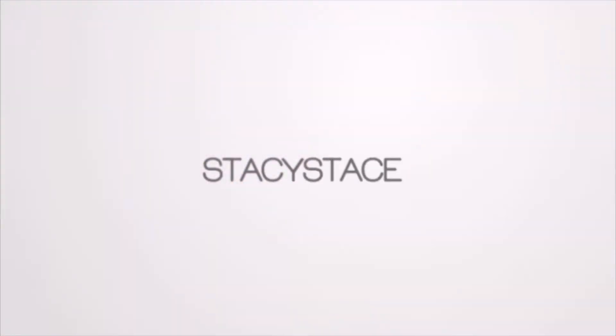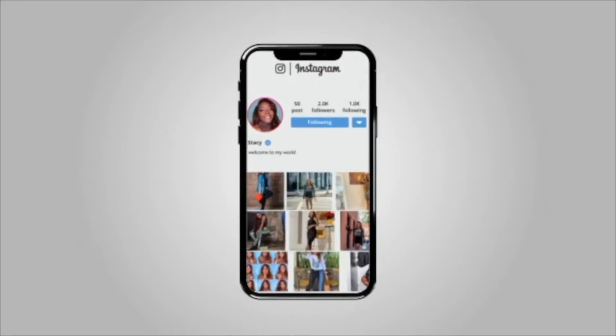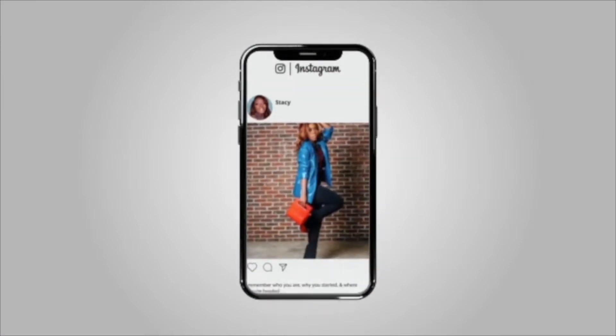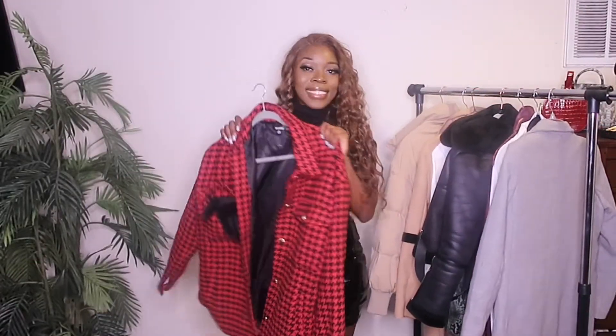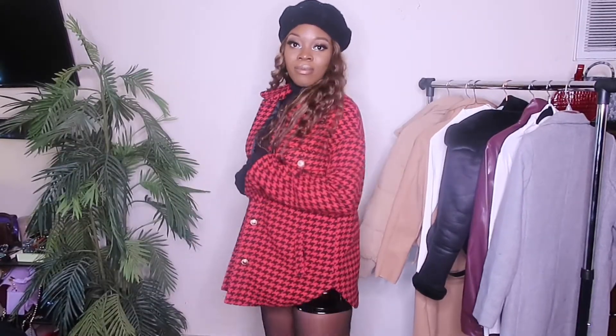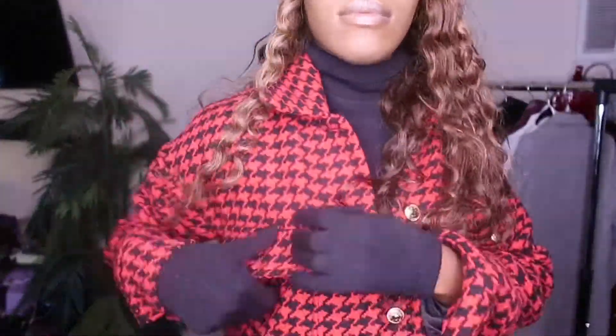So stay tuned for more. Alright everyone, it is officially time to get started. Here is look number one — I have this red oversized houndstooth jacket from Misguided. I got it in a size four; it is supposed to run big. Here is a closer look of it — it has nice big pockets everywhere.